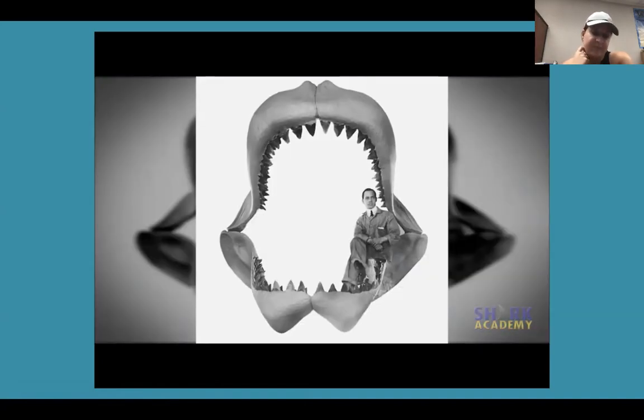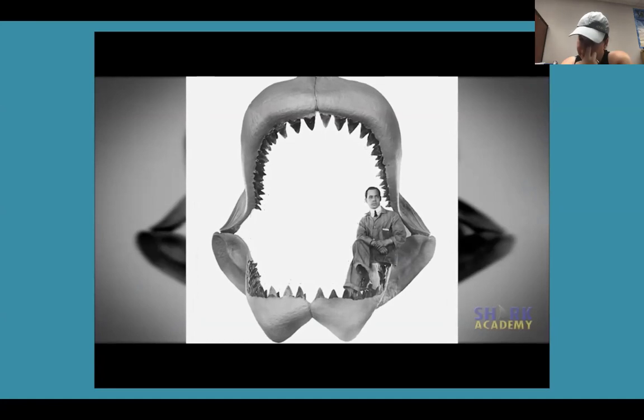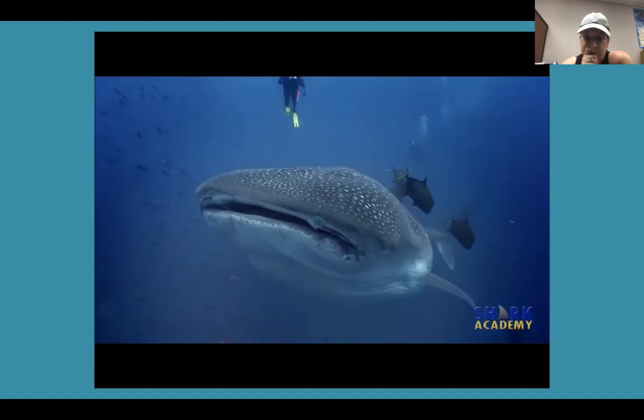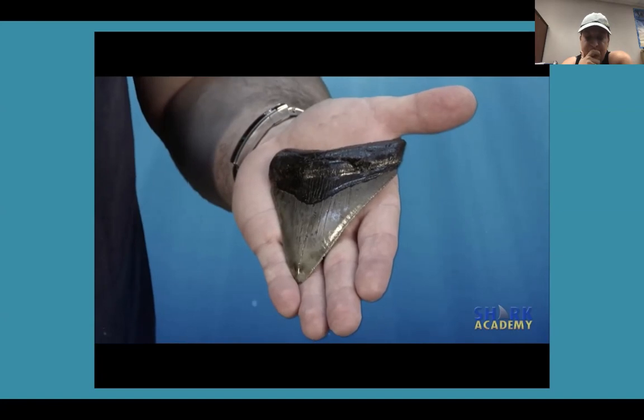The most extreme example of a cutting tooth is the fossilized tooth of the extinct Megalodon shark, kind of like a prehistoric great white that was bigger than any shark alive today, including the whale shark. The Megalodon had the biggest teeth of any shark known.